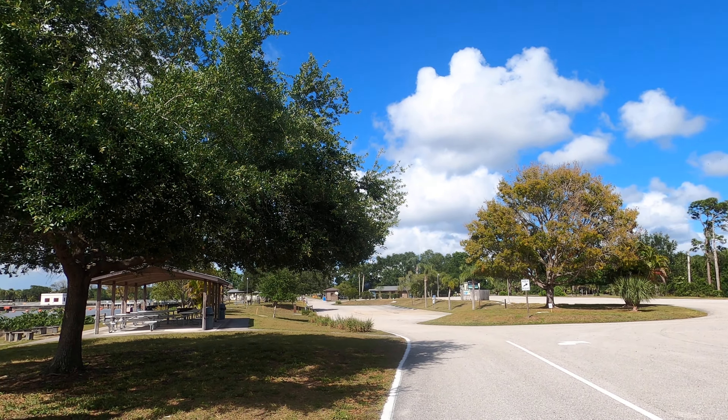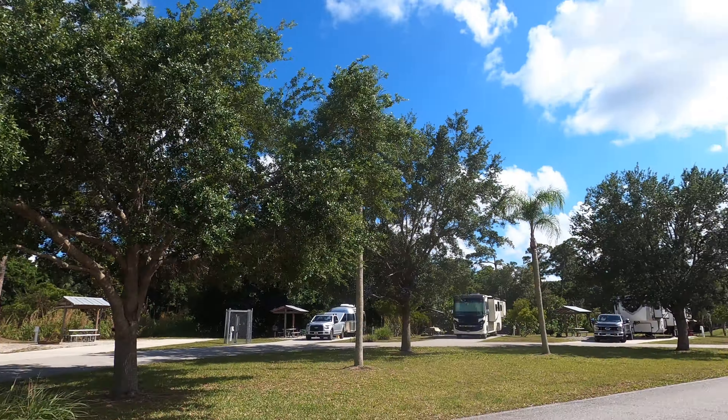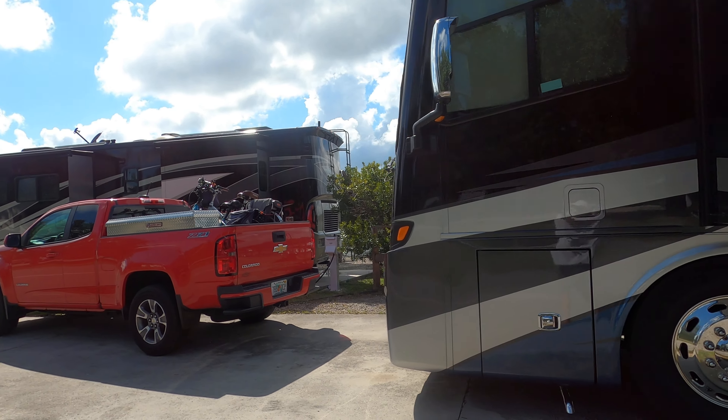So all the sites have a nice sitting area. Concrete pad can't be beaten. They're plenty big — this is a 39-footer, and I got my truck parked in front of it.